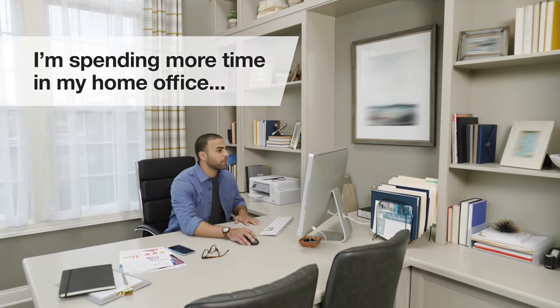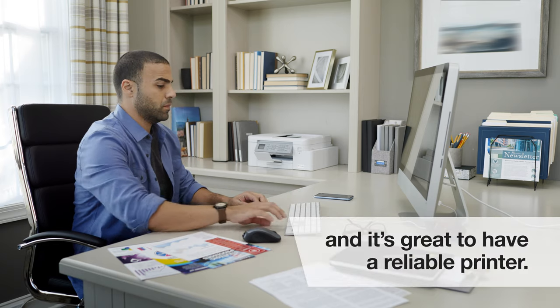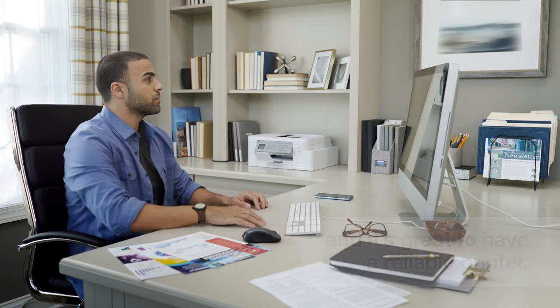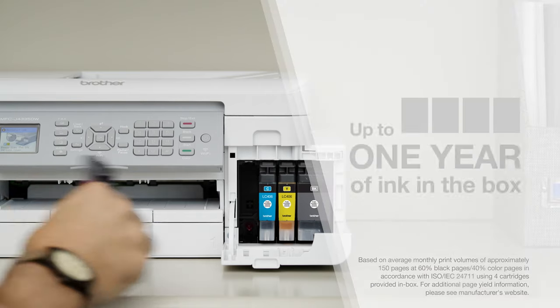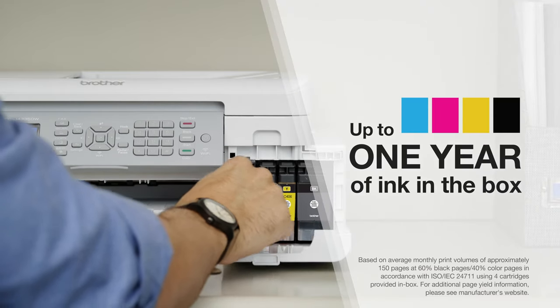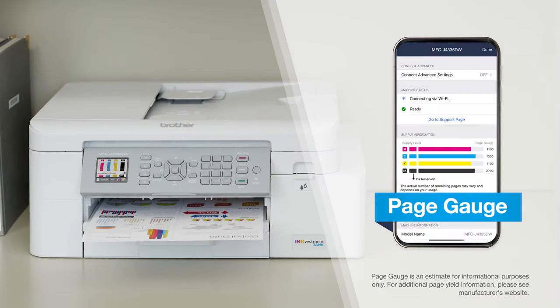I'm spending more time in my home office these days, and it's great to have a reliable printer to keep my work hours productive. That's why I chose an InkVestment Tank Printer from Brother. It gives me up to a whole year of ink right in the box, and with PageGauge, I'll never get surprised by running out of ink.